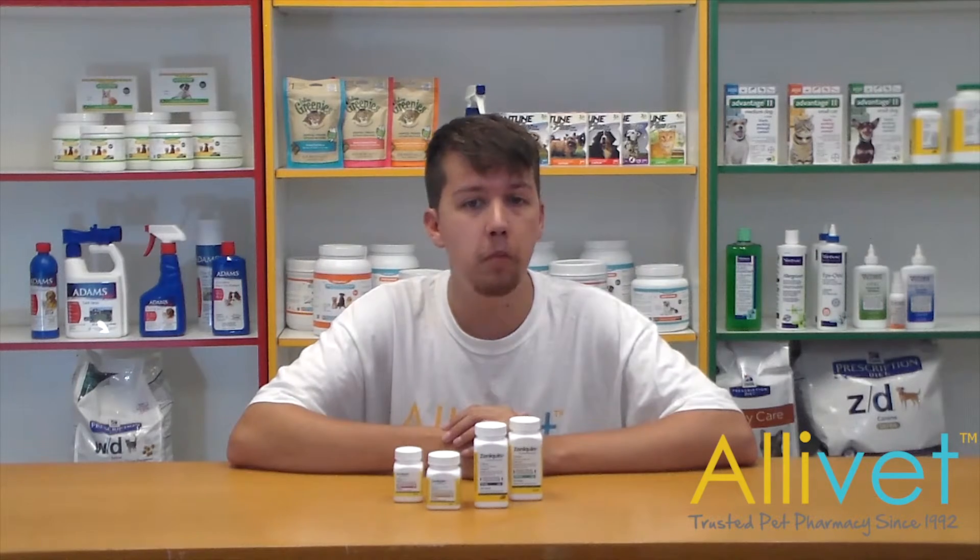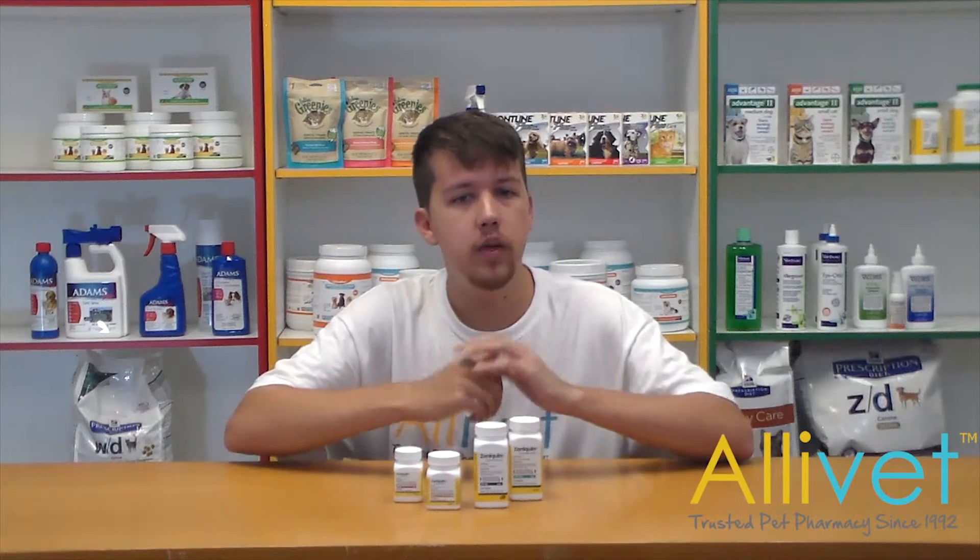Using its key ingredient, marbofloxacin, Zenoquin impairs bacterial DNA gyrase, killing bacteria quickly.